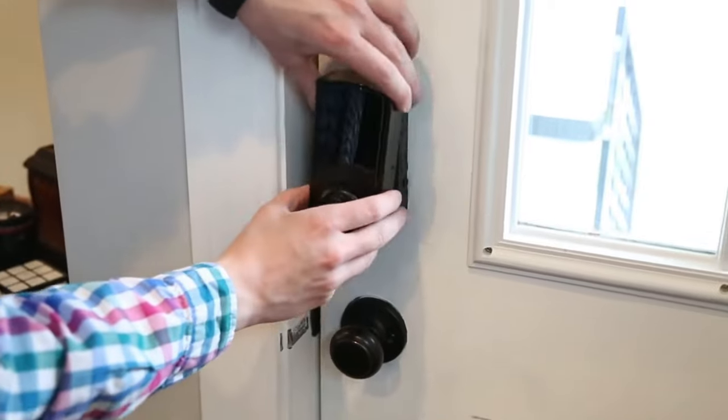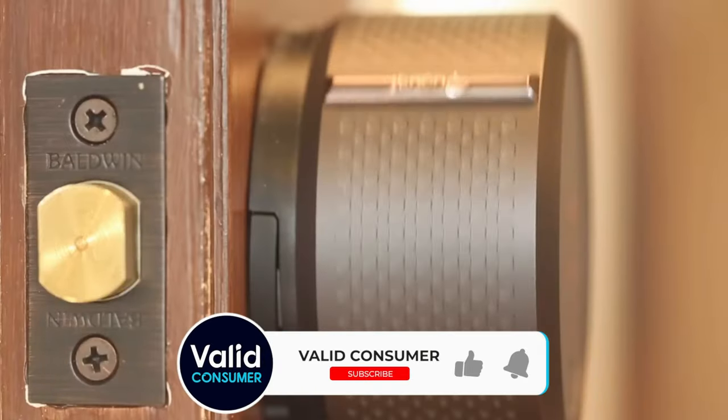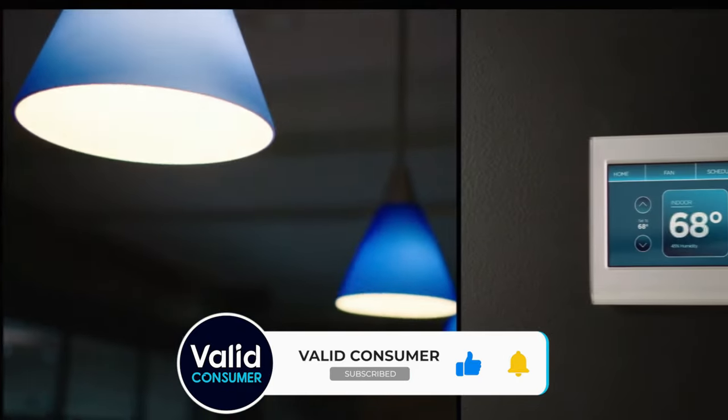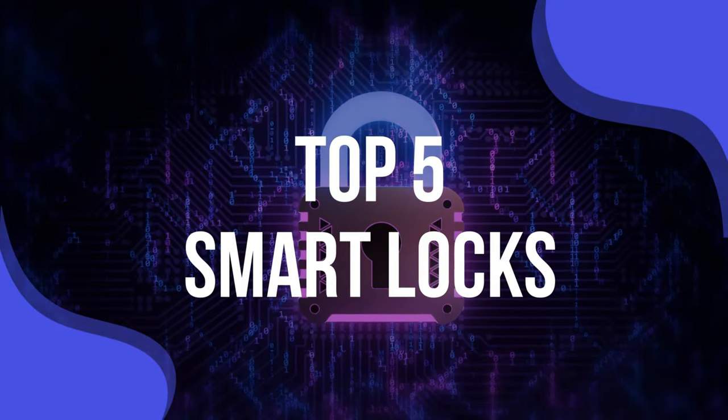And with a virtual key, you can create a schedule for when it will work, and get an alert any time it's used. So if you have a dog walker or caregiver, you can be assured that they can only get in when you want them there. We have listed the top five smart locks and their key features, plus the things you need to consider to help you choose the best one for you.